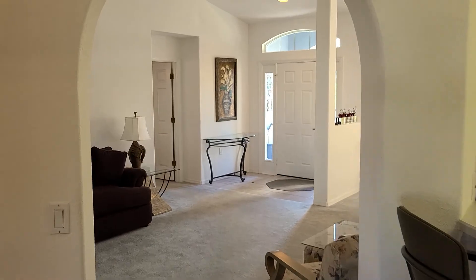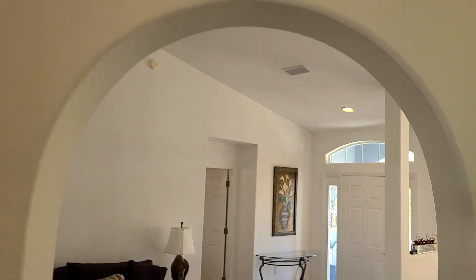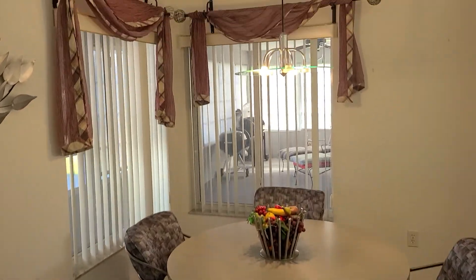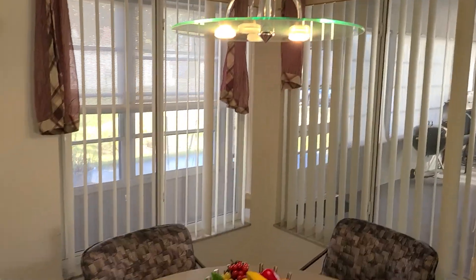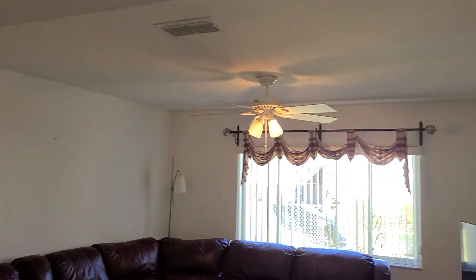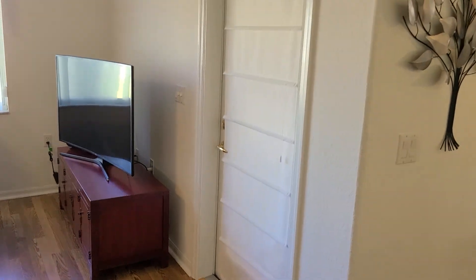Back over there was the entryway where I showed you the first living area. Another archway opposite the kitchen brings you into the breakfast nook, which overlooks the porch and lanai area. Then you have your formal living room here. And there is the third door to the lanai.